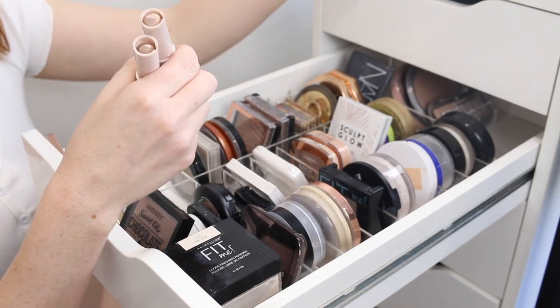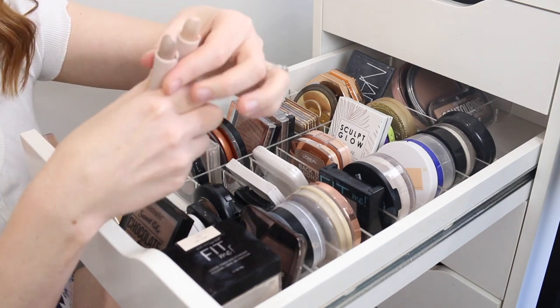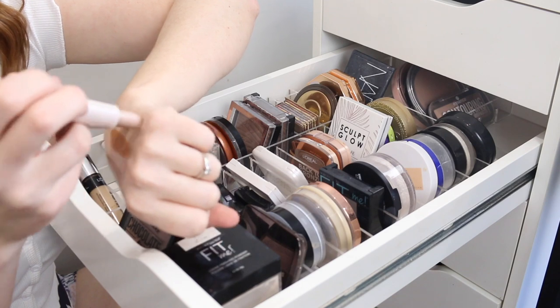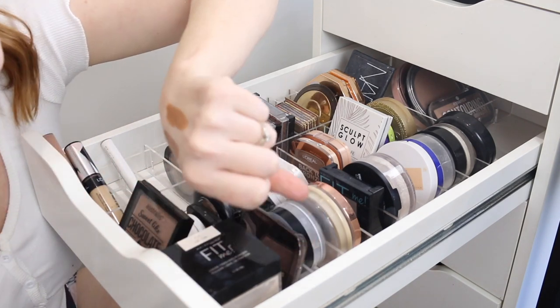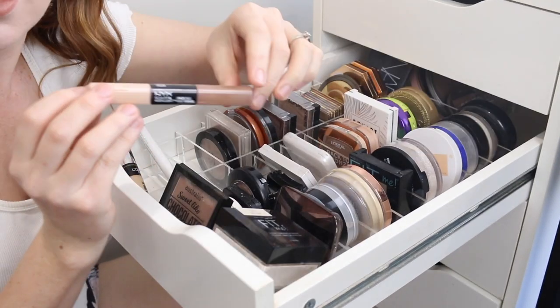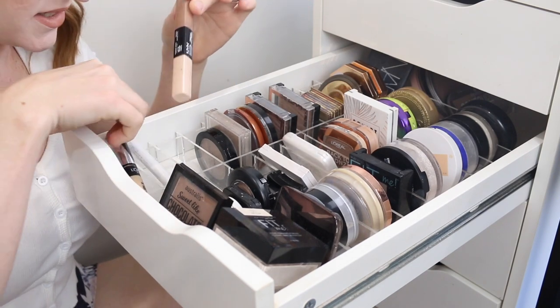The other side does have highlighting sticks, which I do like and I think is the reason that I've kept them, but I never ever dip into them. So what's the point in keeping them? These can go. This is another liquid contouring and highlighting product. I really like the shades, so I'm going to keep that.